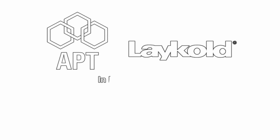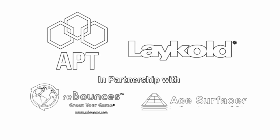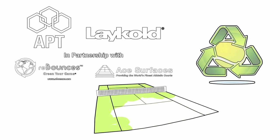Advanced Polymer Technologies' LayCold is working to reverse that problem. In partnership with Rebounces and Ace Surfaces, LayCold is taking those tennis balls that were once thrown away and recycling them, eventually turning them into new LayCold court surfaces.